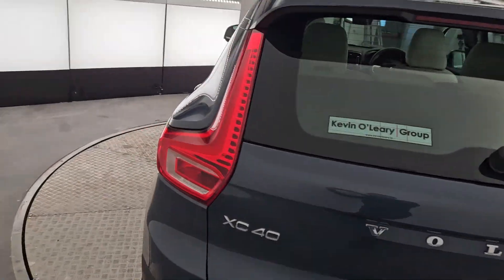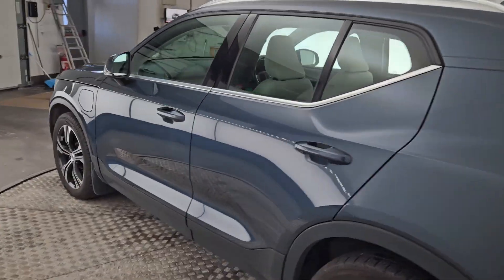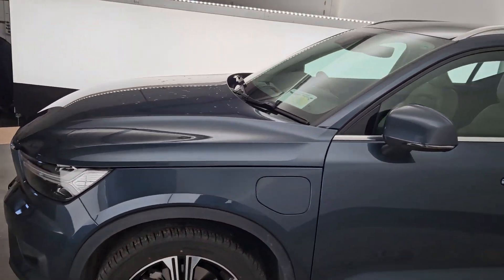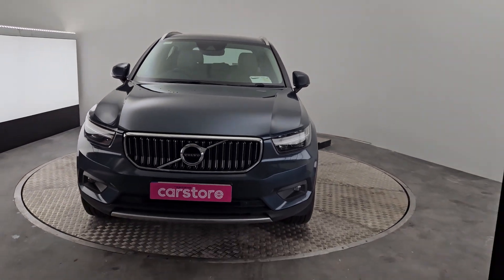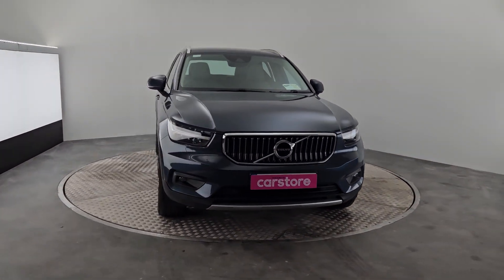So if you need any further information on this car, please give us a call here at Kiri's Car Store in Cork. Hope you enjoyed the video, bye!